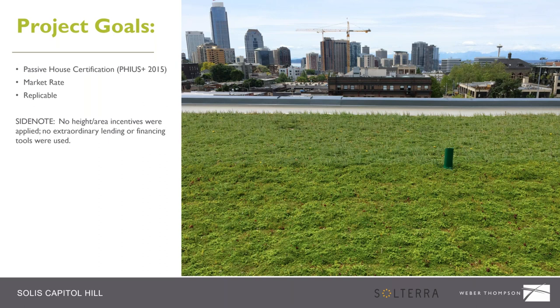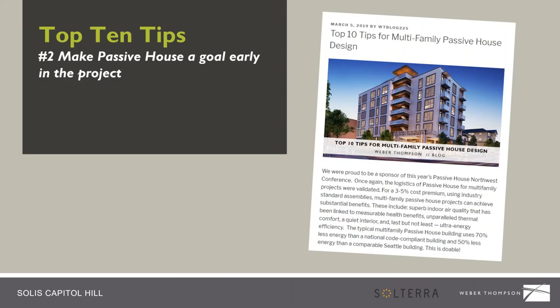At the time the project went through entitlement, there were no height or area incentives for FIAS development, and no extraordinary lending practices were used. Since then, Seattle has more incentives for Passive House certification, and banks are starting to see opportunities for lending advantages to deep-green projects. That's our second top-ten tip: make Passive House a goal early in the project and let it drive decisions, because if you don't, you're constantly fighting and battling trying to integrate those design details.